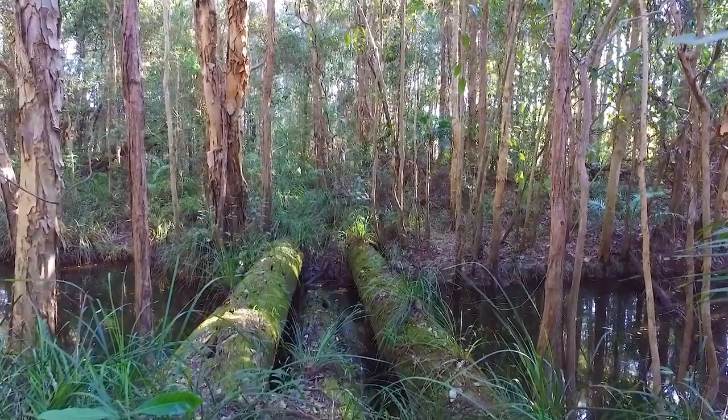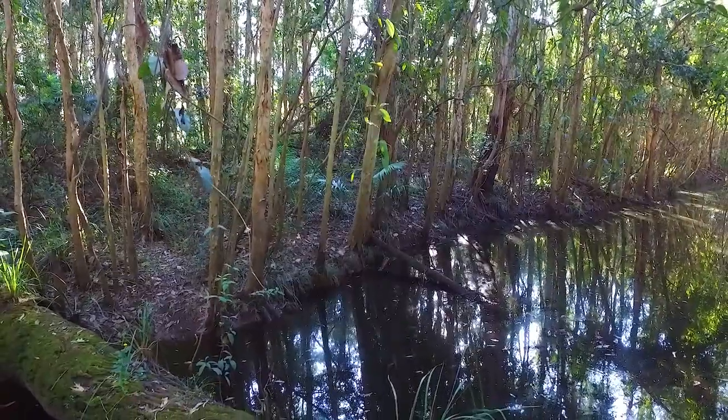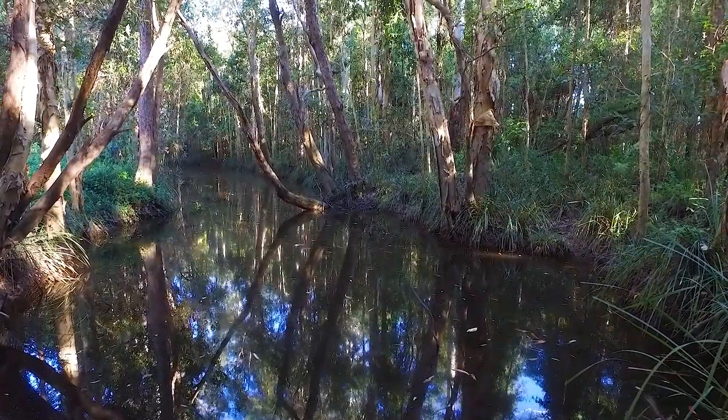Traversing the tropical gardens is the Doonan Creek. Mature fruit trees, lawned areas, and rainforest all add to the feeling of privacy and spectacular bird life.